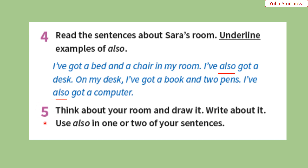Exercise number five will be your homework. Think about your room and draw it. Write about it. Use also in one or two of your sentences. Вправа п'ята — це буде вашим домашнім завданням. Подумайте про свою кімнату та намалюйте її. Напишіть декілька речень про неї. Використовуйте слово also в одному або в двох реченнях. Зразок у вас є у вправі четвертій. So, good luck! Успіхів вам!